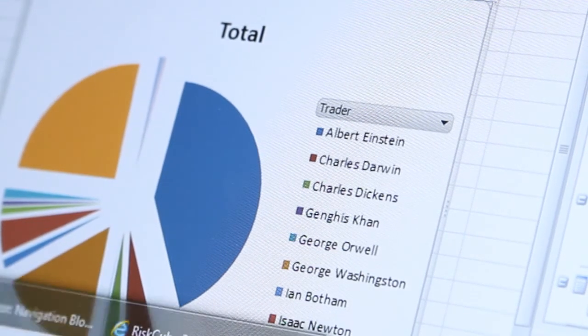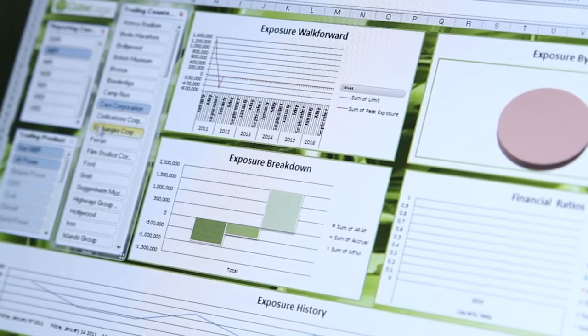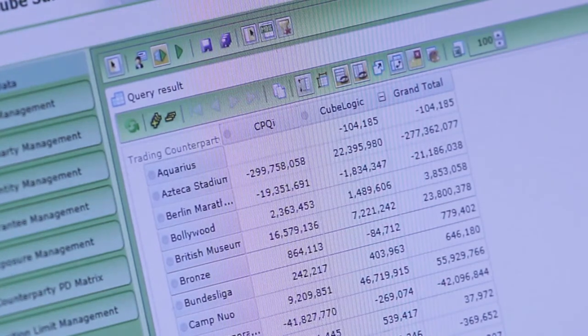Cubes are very good at looking at data over time, slicing and dicing over date dimensions, looking at current business versus previous. There are all types of calculations you can do within the cube to handle that. It's not just about looking historically at how well you've performed — it's also about seeing where the business is going to go in the future. We think this is going to become increasingly important, not just to financial institutions and energy companies, but to any large corporate institution that uses commodities.